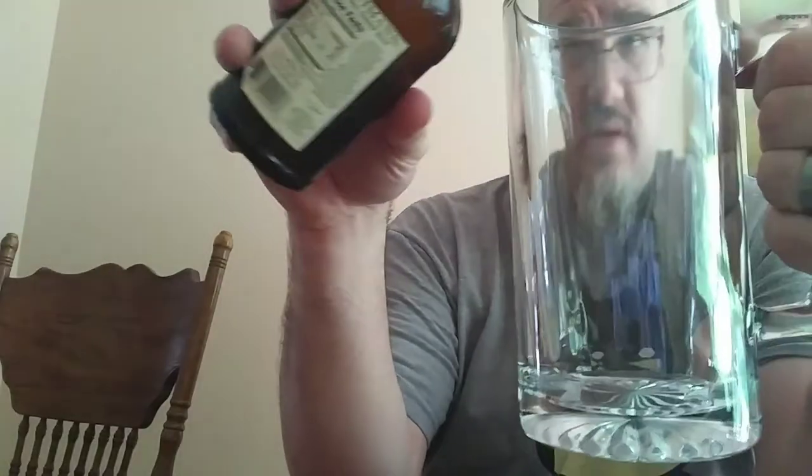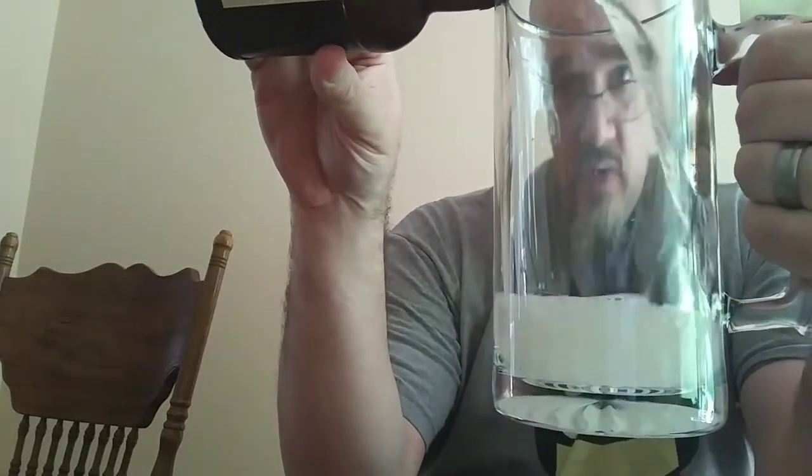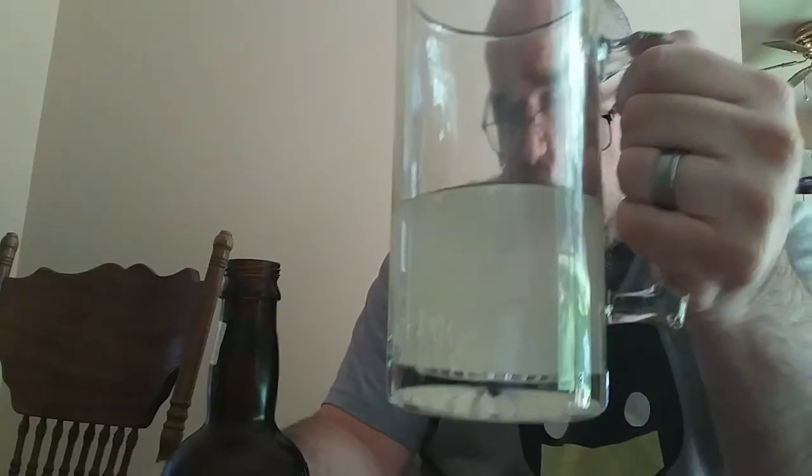We're going to drink it anyway because I'm going to fill up my YouTube content for you guys. Today we've got the big beer stein.